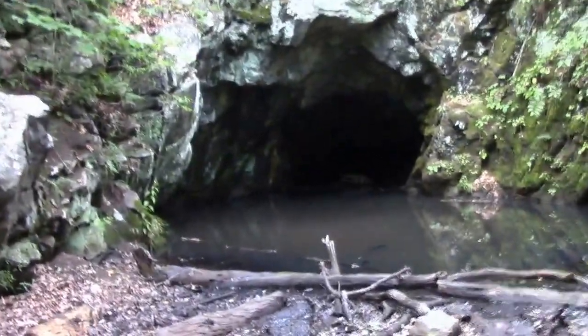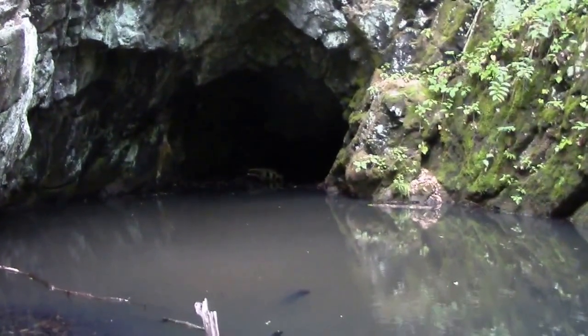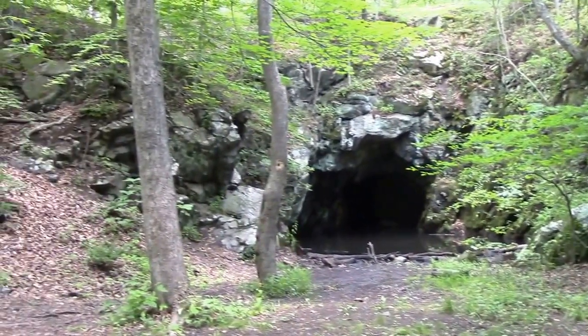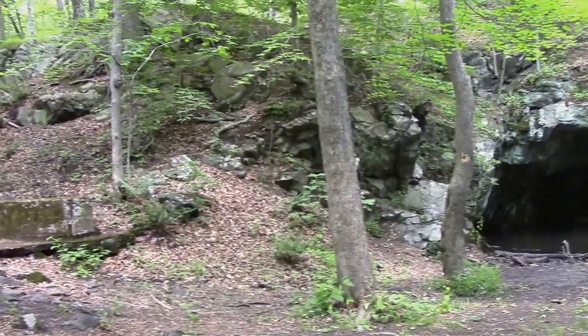But today I'm at Norvin Green State Park in New Jersey, and there's a couple of mines in Norvin Green. One is the Blue Mine, which I'll insert a picture of — it's massive, but as you can see, it's flooded. But the other mine is the Roomy Mine, and the Roomy Mine is open. So we're going to go down there today and go about 60 feet into the open mine shaft.